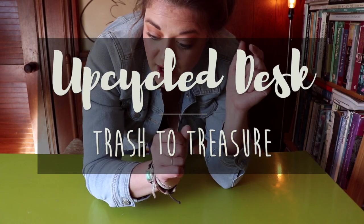Hello everyone and welcome to today's video. This little green beauty that you see in front of you is a desk that I found on the street in New York City and we are going to be upcycling it.